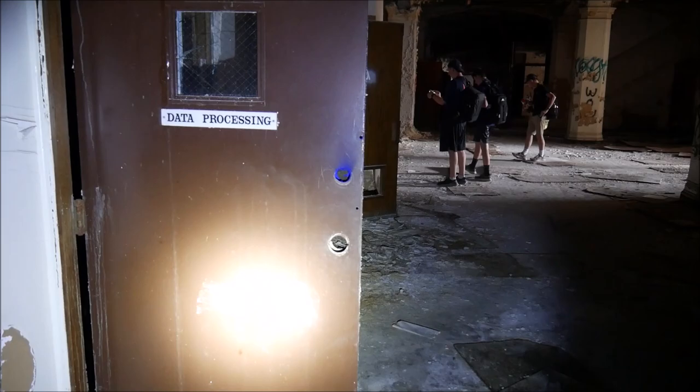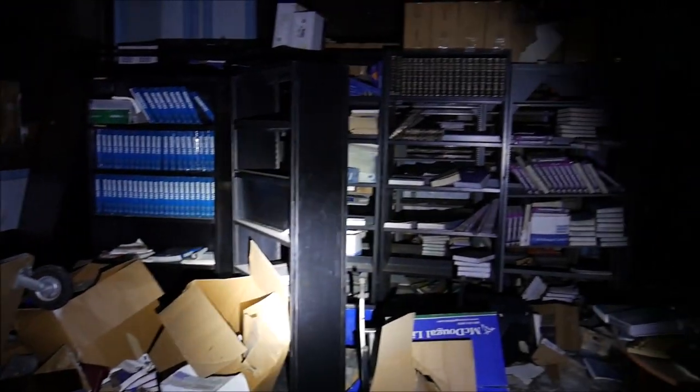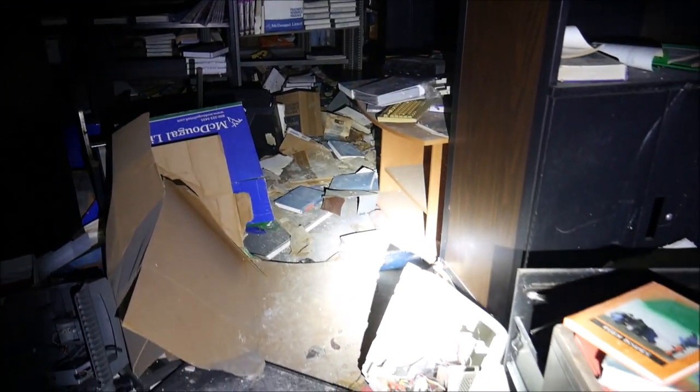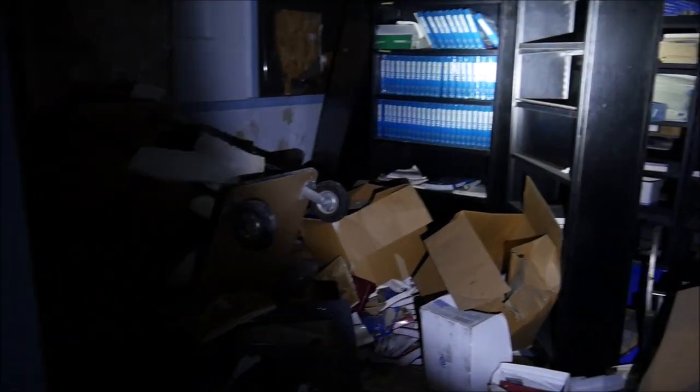It's from data processing. Looks like there's a lot left behind in here. Old textbooks — this book looks like most of this stuff is still here.